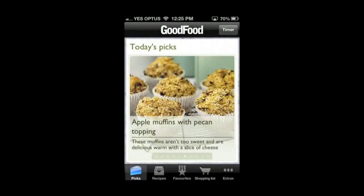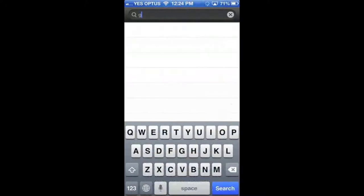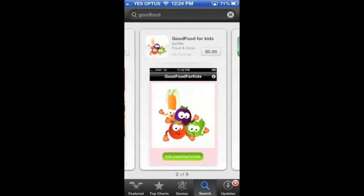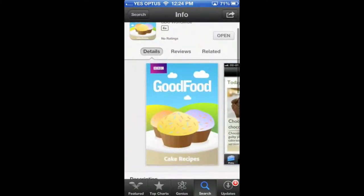In regards to cake baking apps, BBC's Good Food app takes the cake. BBC Good Food has a few different variations of this app under the Good Food magazine titles, such as Healthy Recipes, Festive Recipes and Quick Recipes, but today I will be reviewing the Cakes Recipes edition.